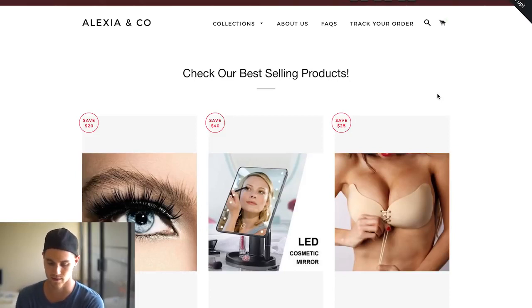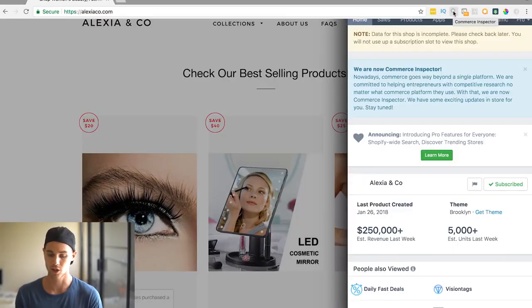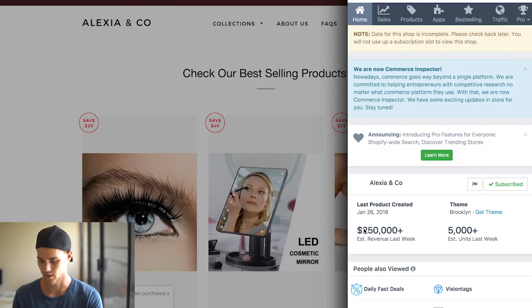I'm going to show you a store I used as an example a few videos ago — it's called Alexia & Co. If you haven't seen that video, go check it out; it's about three stores doing six figures at least per week. Using Commerce Inspector, a Chrome plugin that lets you look at stats for a website, you can see $250,000 in revenue just last week. And look what theme it is — it's the Brooklyn theme, which is a free Shopify theme.